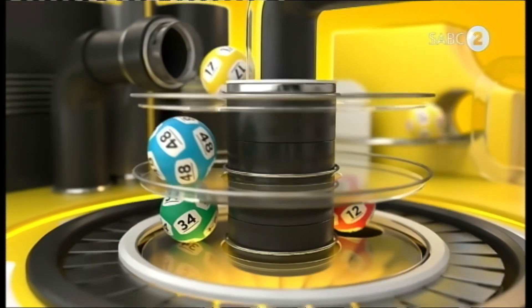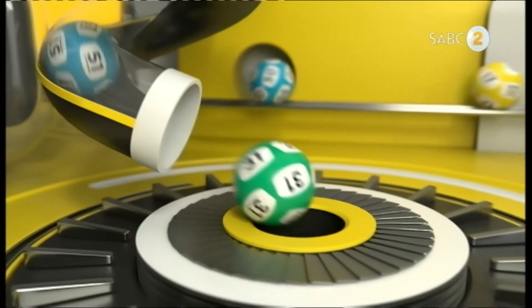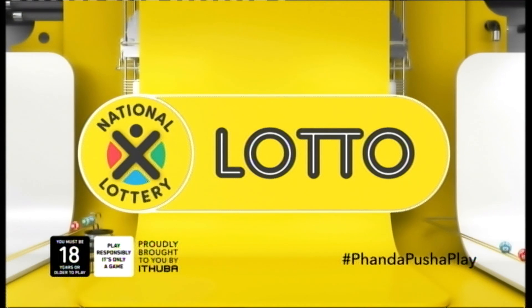Hop on the money train and catch the Powerball Draw Show this Friday. Bussuku Benzolo. We'll be right back.